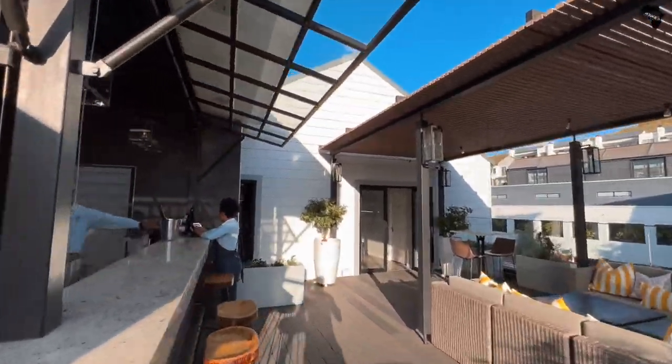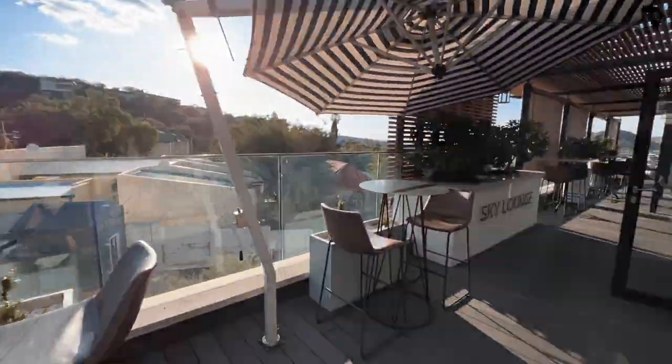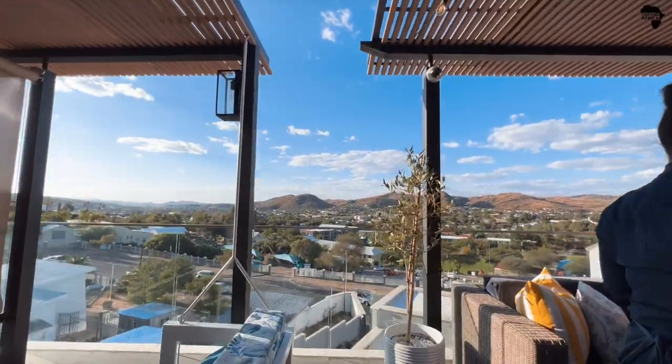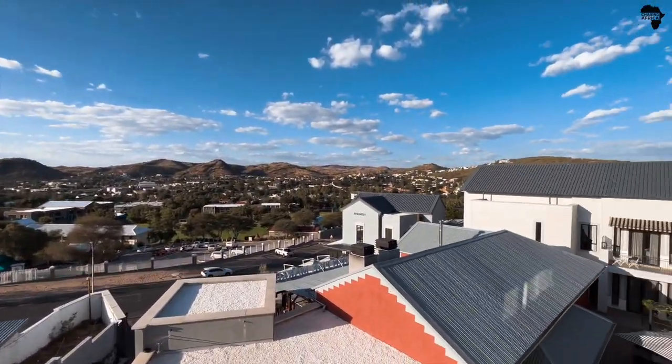That's where the bar is, for all the drinks you could want. And if you keep going this way, you will see a beautiful view of Windhoek. Welcome to Windhoek. No wind — the weather is perfect. And I want to show you more of the hotel. It gets better.